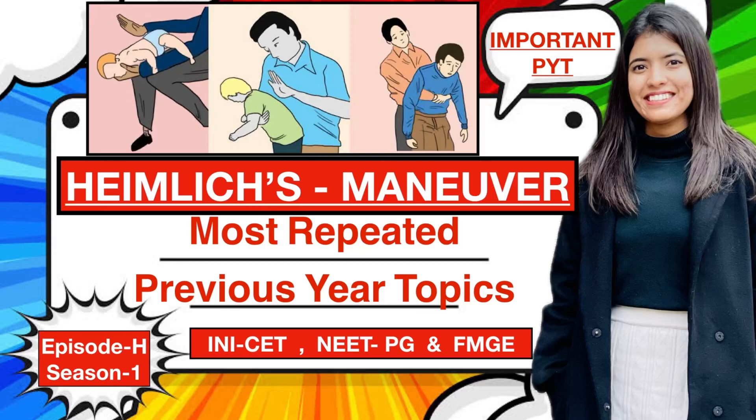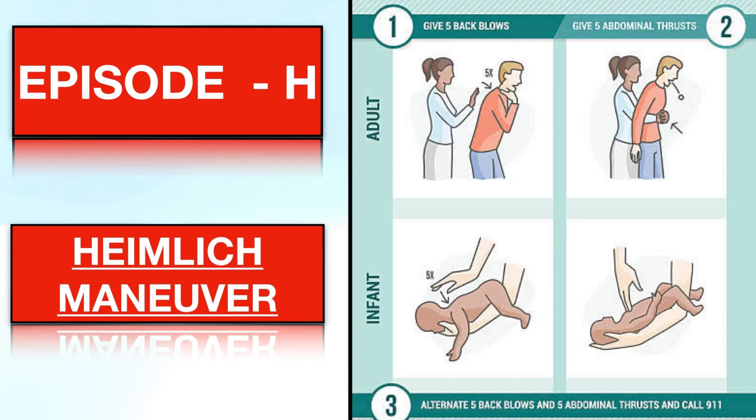Hi doctors, welcome to the new episode of our A to Z series where every day alphabetically we discuss one of the most repeated previous year topics of INICET, NEETPG and FMGE. Our today's episode is episode H where H stands for Hamlet's Maneuver.